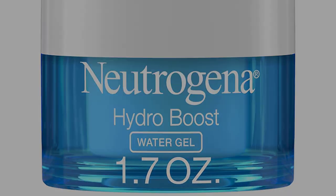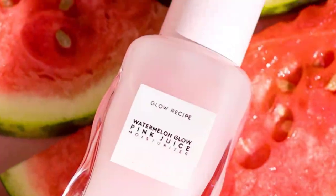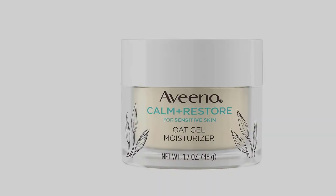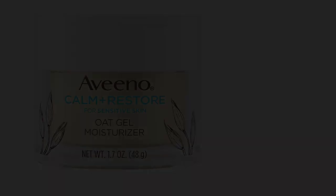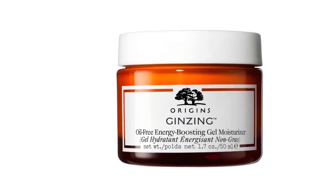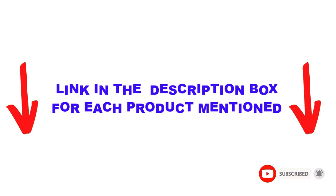Are you looking for the best gel moisturizers in your budget? Well, in today's video, we break down the top 5 best gel moisturizers available on the market. I made this list based on my personal opinion and tried to list them based on their price, quality, durability, and more. I found these products very helpful for people like you. Check out the description below and make sure you subscribe for more videos.